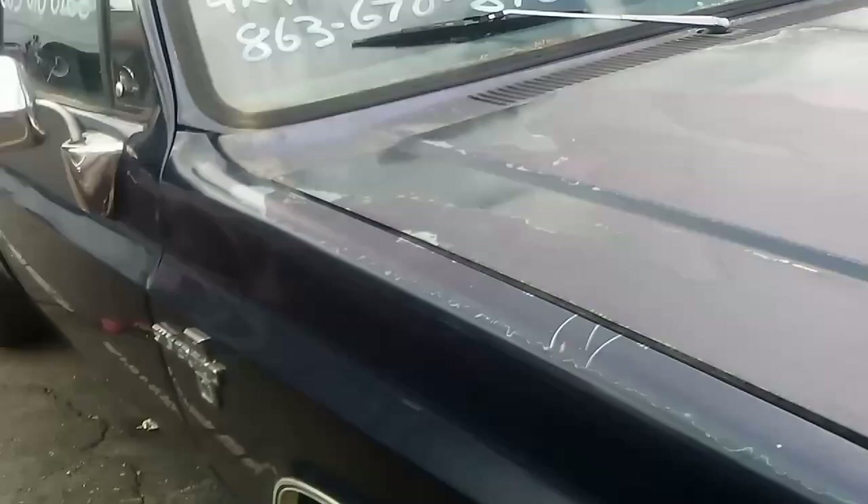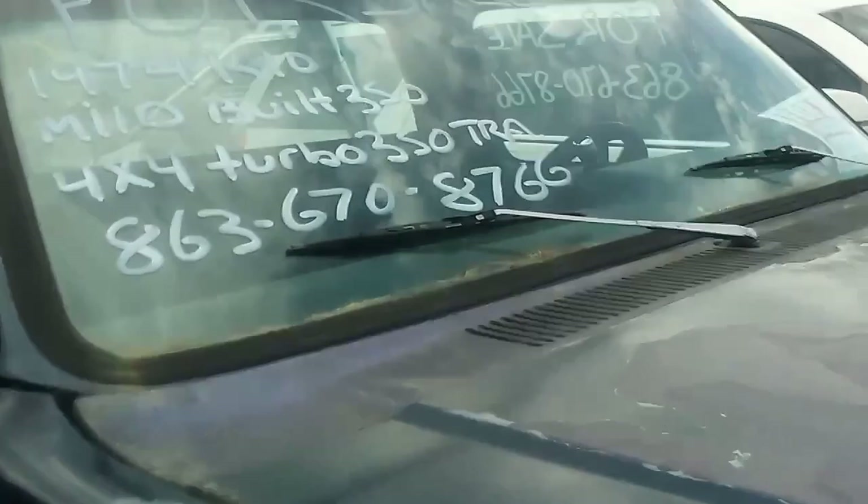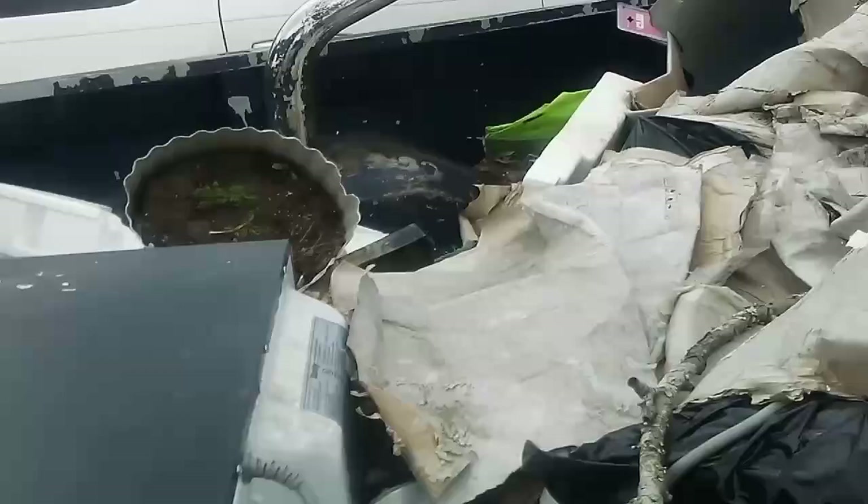It's got perfect patina. This one says 'Barn Finder — hold back with the truck.' This one does: '74 K10, mild built 350, 4x4, Barn Finder — hold back with the truck.' Okay, let's look at some for sale or trade.